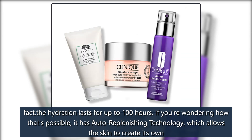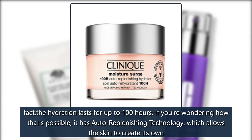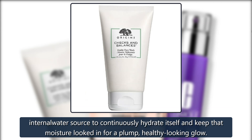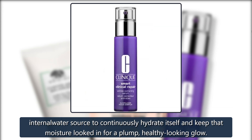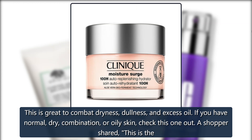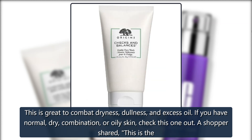If you're wondering how that's possible, it has auto-replenishing technology, which allows the skin to create its own internal water source to continuously hydrate itself and keep that moisture locked in for a plump, healthy-looking glow. This is great to combat dryness, dullness, and excess oil. If you have normal, dry, combination, or oily skin, check this one out.